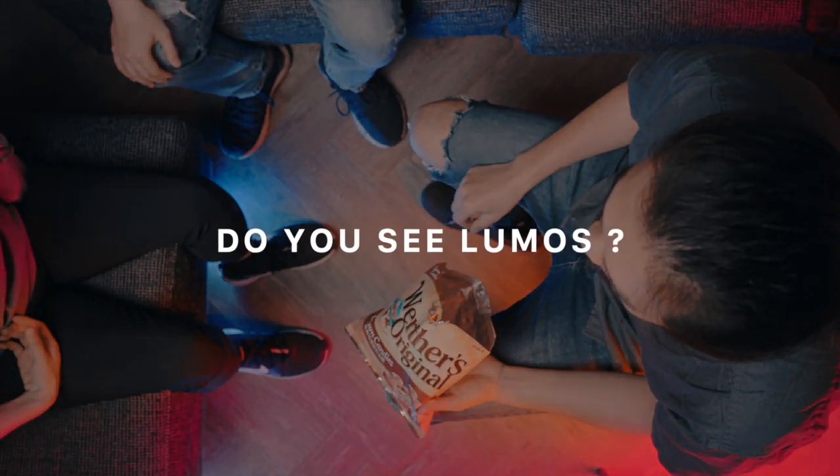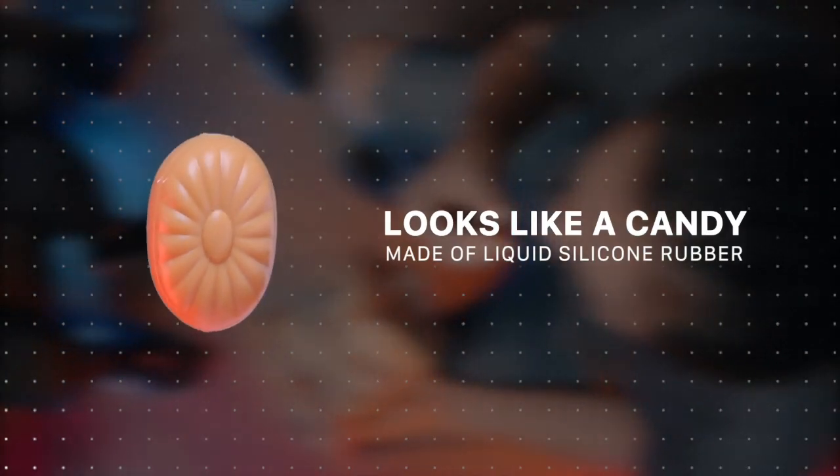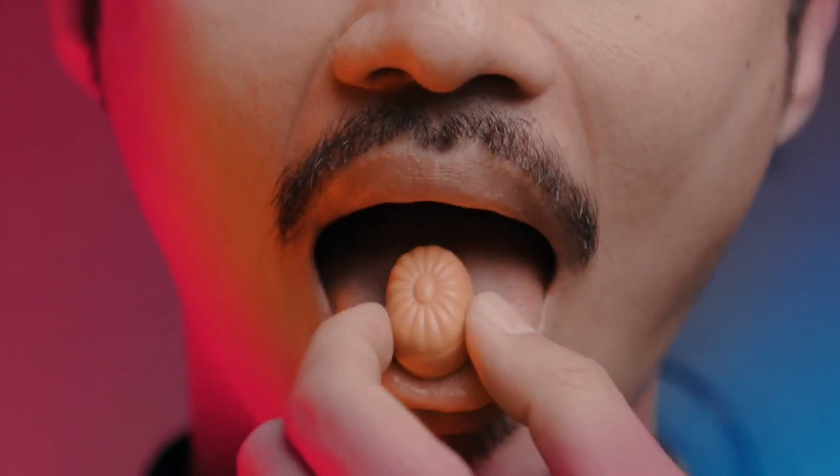Oh wait, do you see Lumos? Let's rewind. This candy is Lumos. Because it looks like a candy, you can put it in your mouth or clean it and no one doubts it.